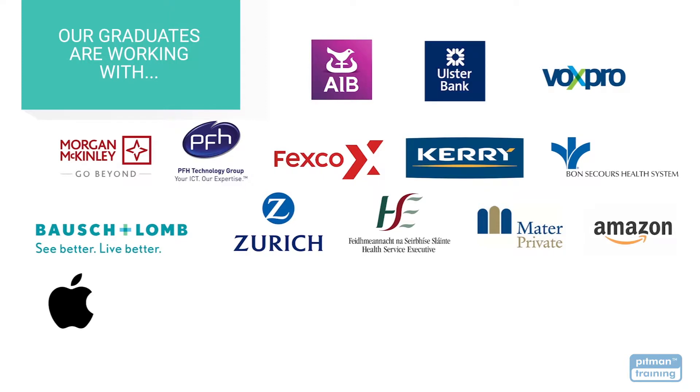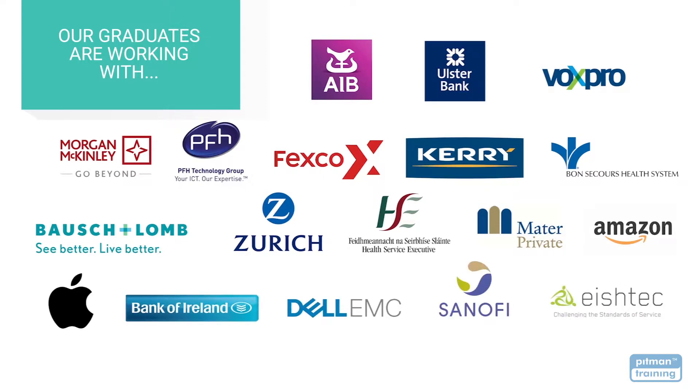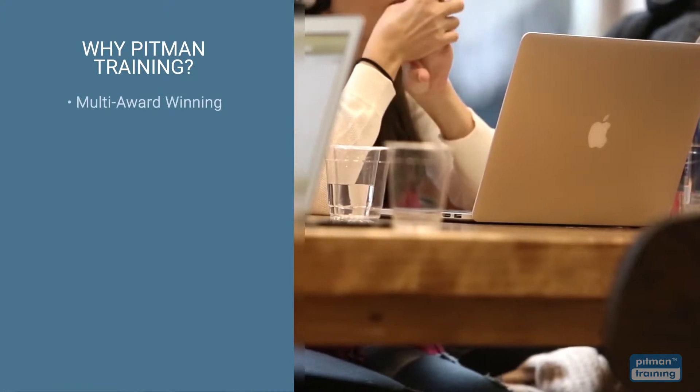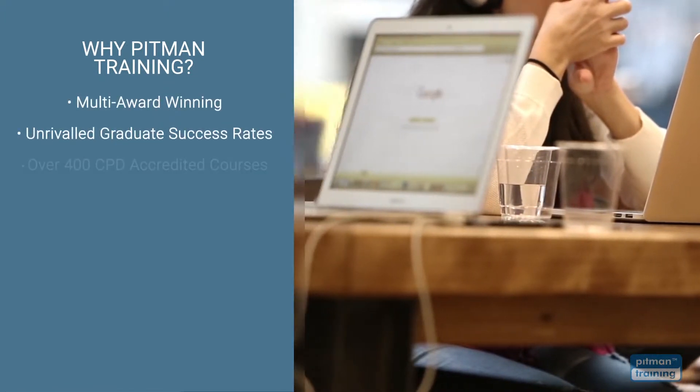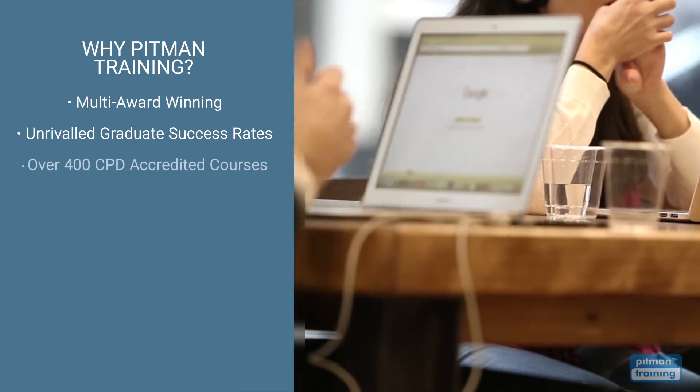Our graduates also go on to work with Amazon, Apple, Bank of Ireland, Dell EMC, and Sanofi. You won't regret choosing Pitman Training. We're multi-award winning, with unrivalled graduate success rates, offering over 400 CPD accredited courses.